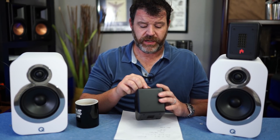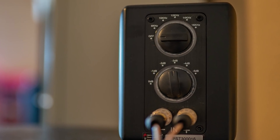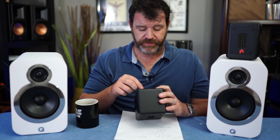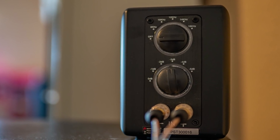Then on the top you have the off position, and this is where you're setting your crossover: off, 8K, 10K, 12K, 14K, 16K. And right below that you actually have a gain setting. You have 0 dB, negative 1, negative 2, negative 3, negative 4, negative 5.